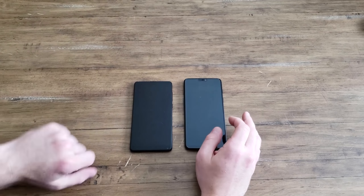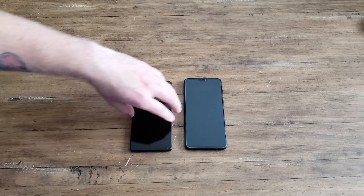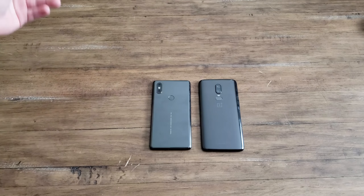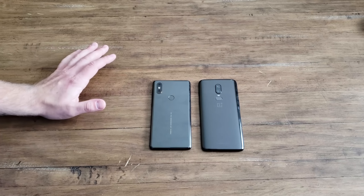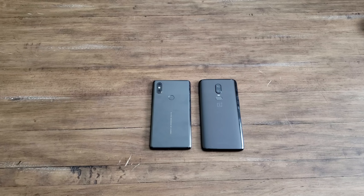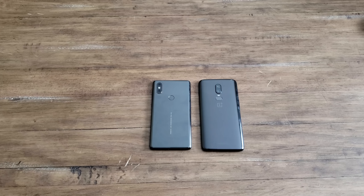That was my quick comparison of two phones that are very different and very much the same. If you buy either of them you won't be disappointed — they'll last you several years no problem. It's great to see competition at this price point because $1,000 phones are getting out of hand for a lot of people. These $500 phones that do it all are really showing manufacturers like Apple and Samsung that you don't need an amazingly overpriced phone to get a great experience.